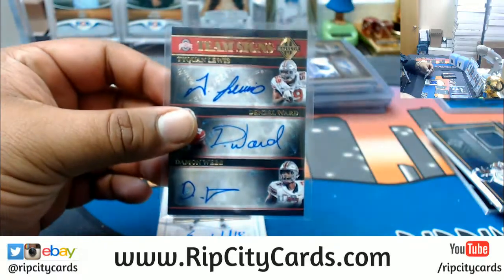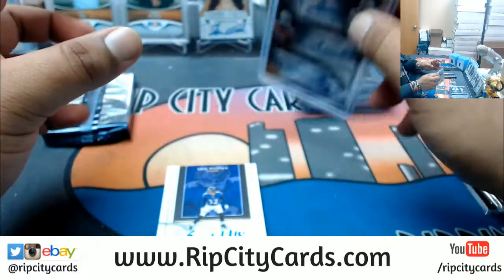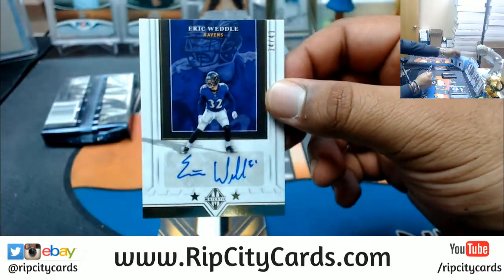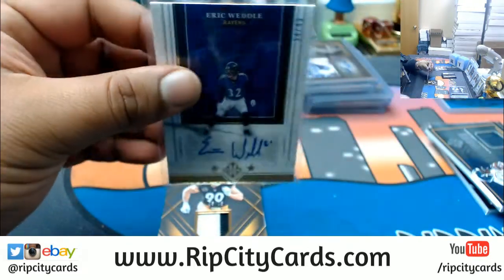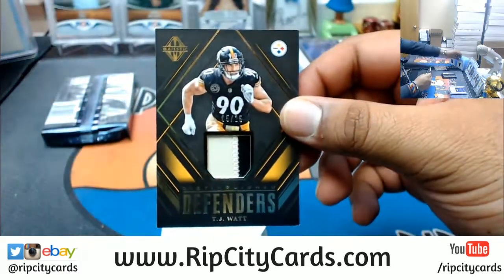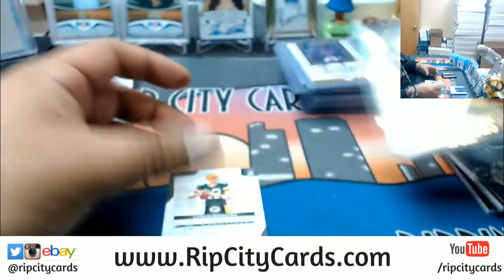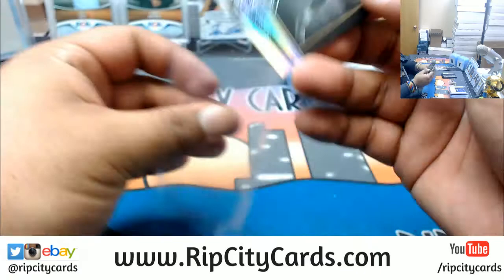We're going to have to random this one. Eric Weddle of the Ravens, numbered to 49, autograph. TJ Watt two-color patch numbered to 25 for the Steelers — it's a little dirty too. And Aaron Rodgers numbered to 25 for the Packers.